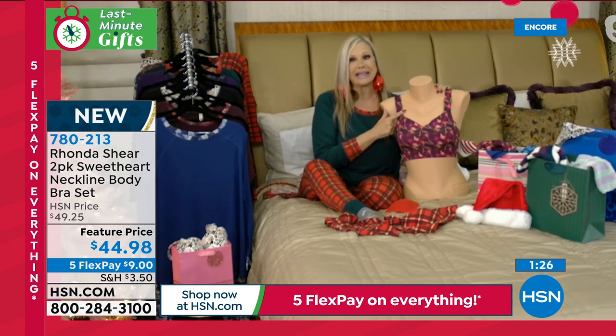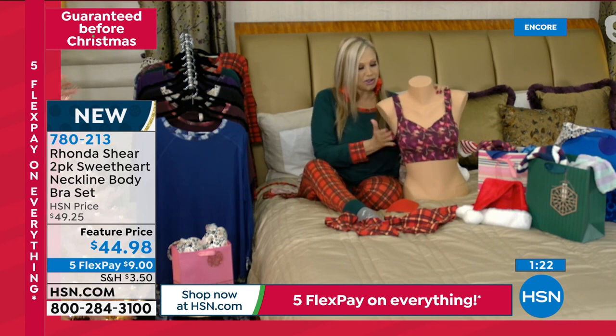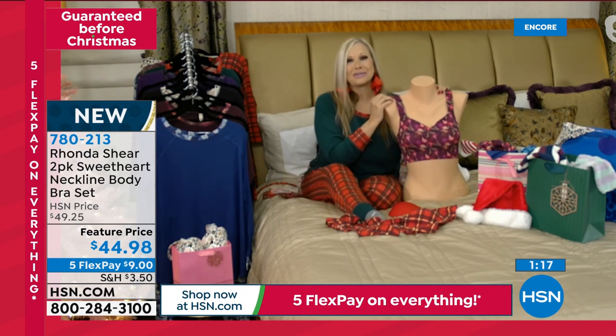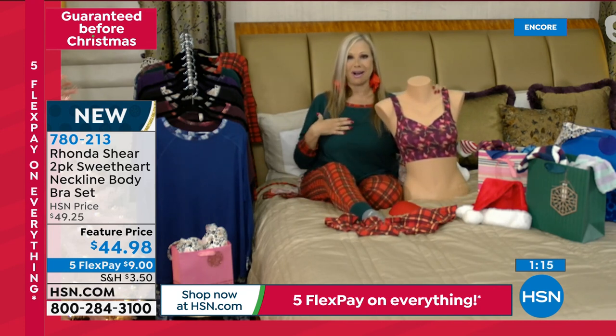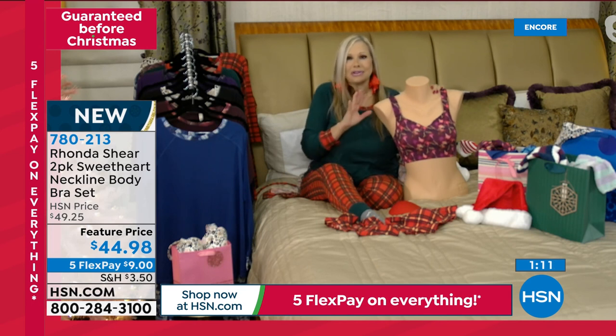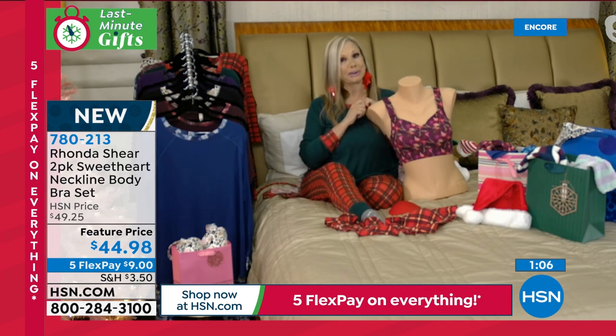The sweetheart neckline is beautiful, the lift, the projection forward, the removable pads. I was looking at Sonia — she has on the green bra with the holly plaid bottom. Looks like a little swimsuit set, it's so adorable. Then you put a robe over that, and I'm telling you, Santa's going to be very happy.